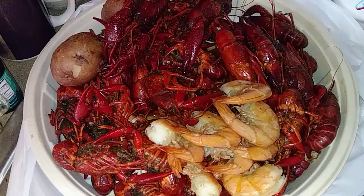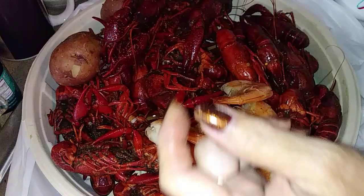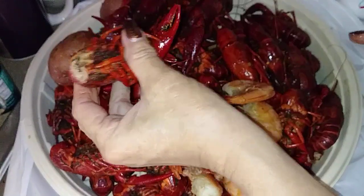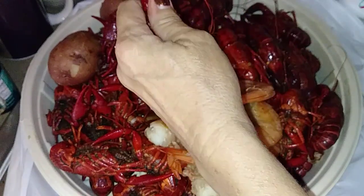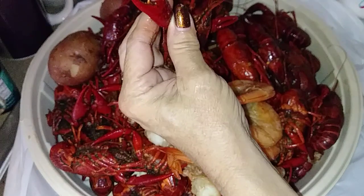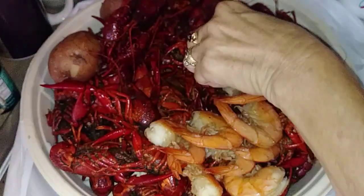They're not peeling like they should. What am I gonna do with that head? I'm gonna save these heads — usually I take the fat out, but I'm gonna save them because I want to make a bisque. That's not peeling either; I'm gonna get the tail things and crack them.